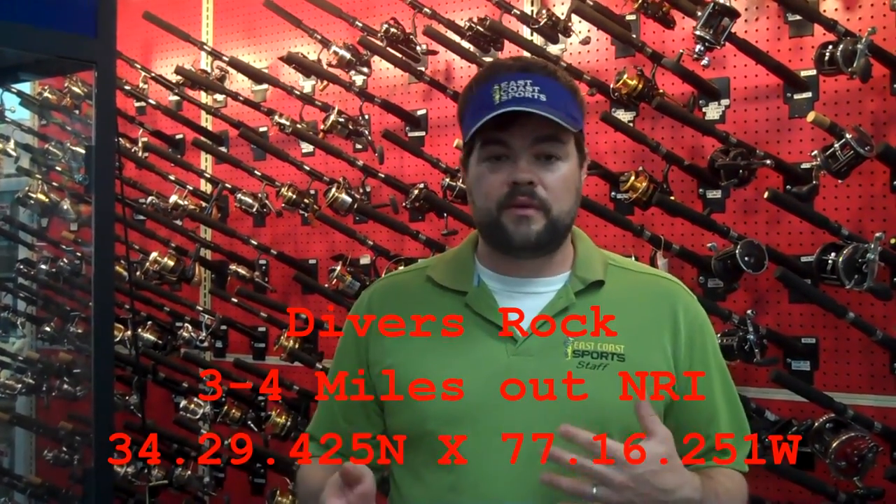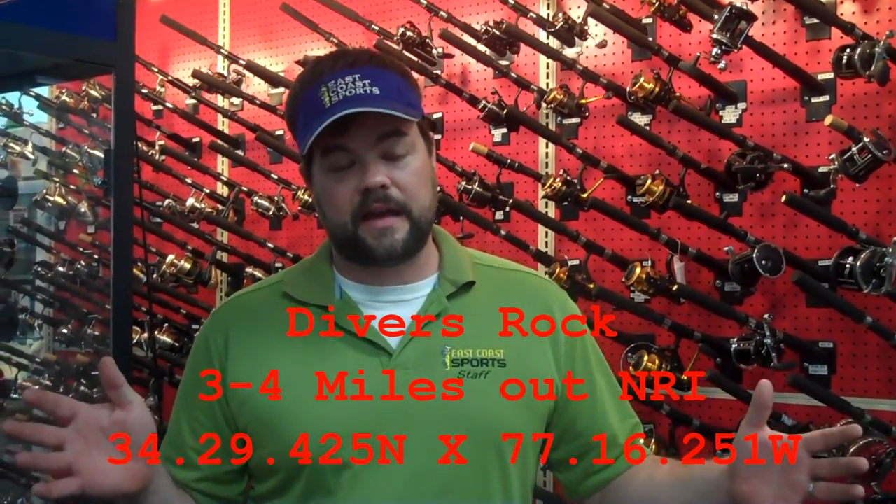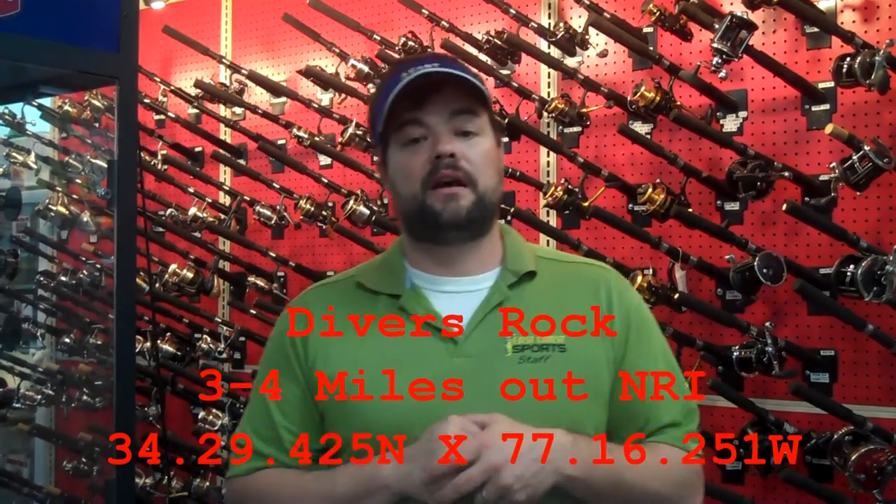One of the best ways to be able to locate Bonita is just go out New River and head out about three or four miles. I'll throw the GPS coordinates up here for you guys to take a look at for the Divers Rock area.